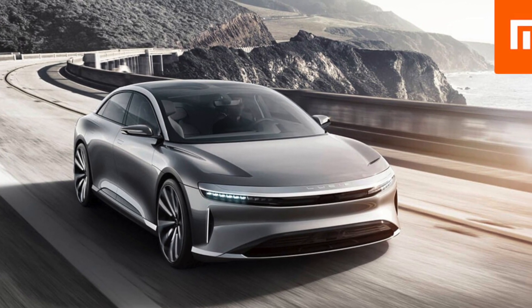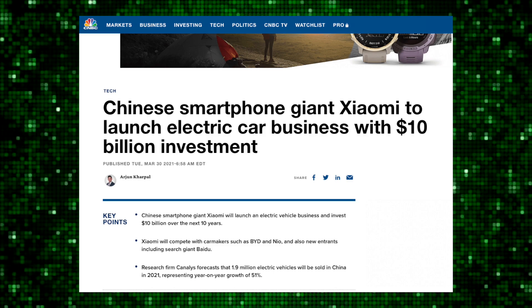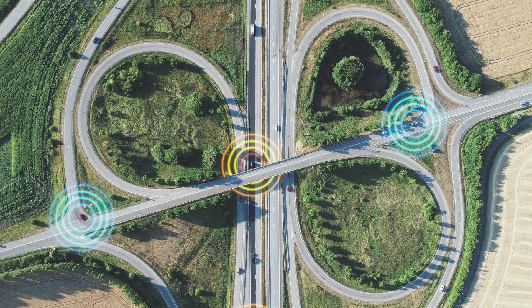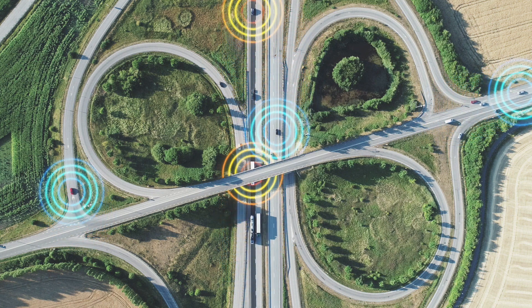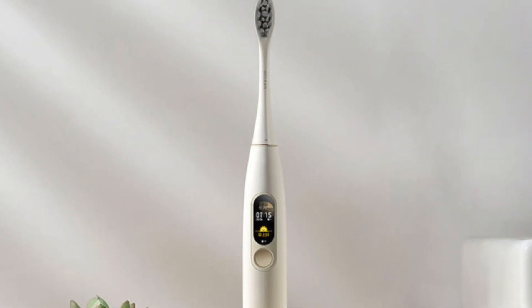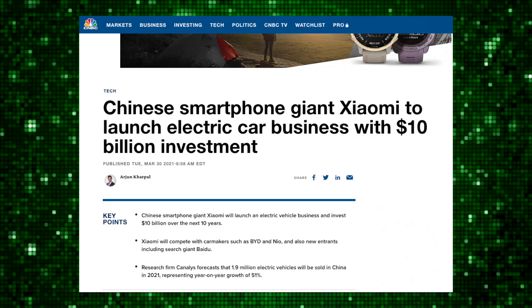Xiaomi also officially confirmed that they are working on electric cars. As reported on CNBC.com, Xiaomi will be investing over $10 billion in the electric car market in order to rival the best of the best. According to market research firms, the electric car market will grow over 50% with over 1.9 million electric car sales just in China. Xiaomi has finally decided to take a brand new challenge — they make pretty much everything from a toothbrush to a smartphone to an LED bulb to a foldable smartphone, and now an electric car. This brand has come a long way.